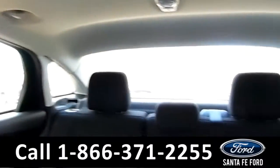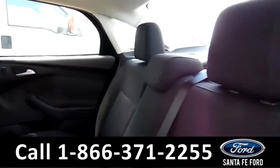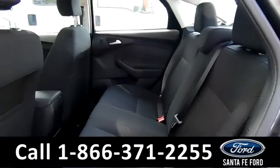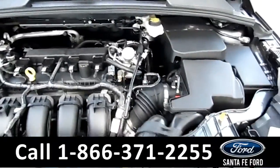Now let's take a look at the back. Here's a better look into the back row.